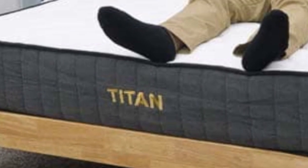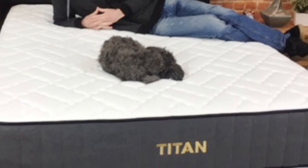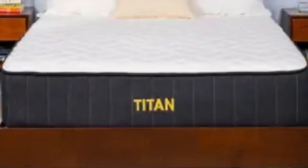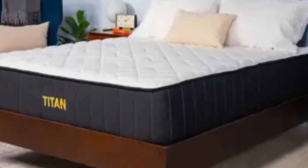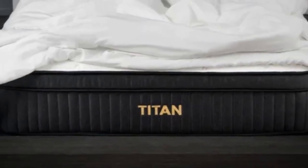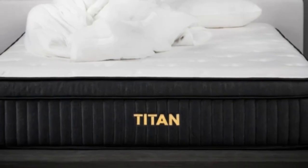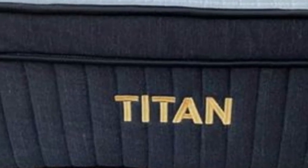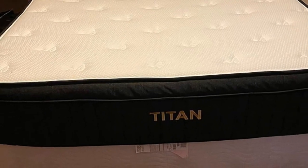Pros of the Titan Plus Luxe: It's a great option for couples who may be in different weight classes — this mattress may feel medium firm to a heavier sleeper and much firmer to a lighter partner. Strict stomach sleepers should appreciate how firm the Titan Plus Luxe is, as it helps lift their hips to stay in line with their shoulders, promoting healthy spinal alignment. It's also a great choice for sleepers who suffer from back pain, helping alleviate pressure around the lumbar region, as seen on our pressure map test where Polly's back showed completely blue, indicating low pressure.